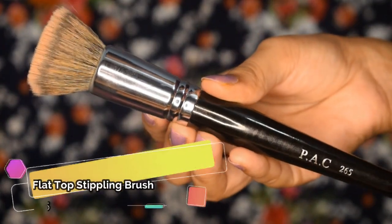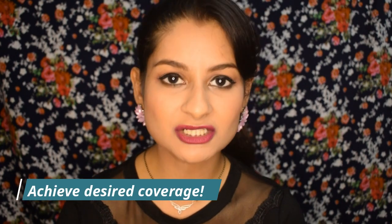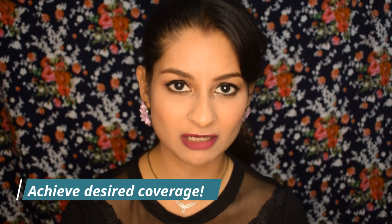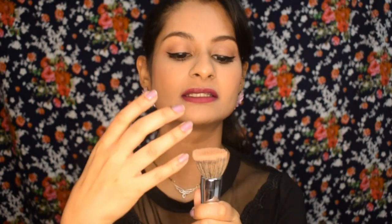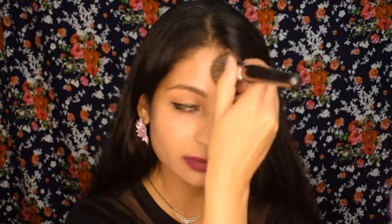This is the PAC 265 brush — a flat foundation brush. When it's flat, you get maximum coverage from your foundation. So if your foundation is medium coverage, you'll actually get that full medium coverage; it won't be reduced like with sponges. The bristles are tightly packed, they disperse product really well, and blending is very quick.